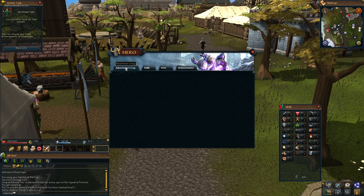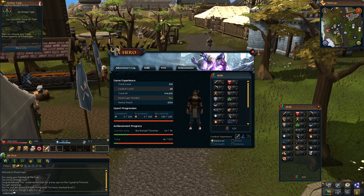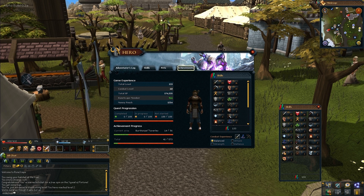Come the launch of RS3, everyone's going to be using the new interface system, which is why we need the players' feedback, thoughts, ideas and additions to make it something really special. We're confident the customisation, the freedom and the style of the new interface system is going to add another feather to RuneScape's cap, but we need the players to add those final touches.